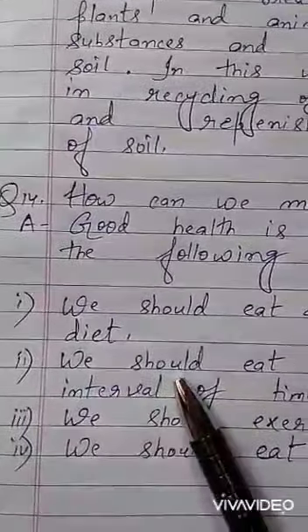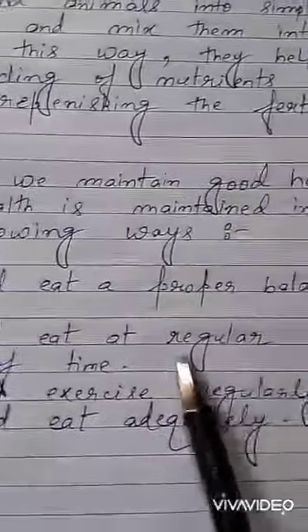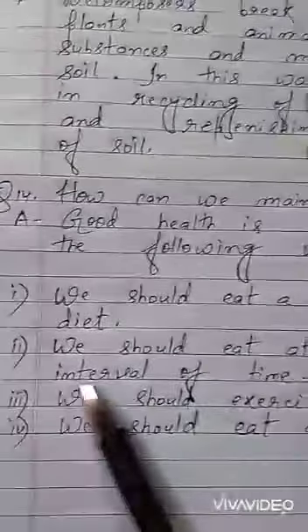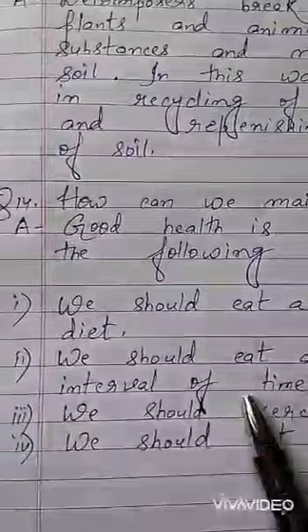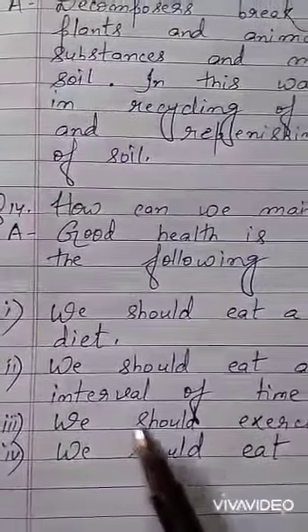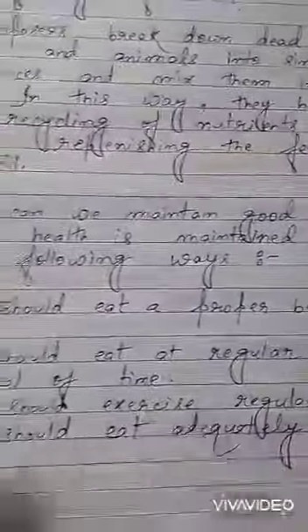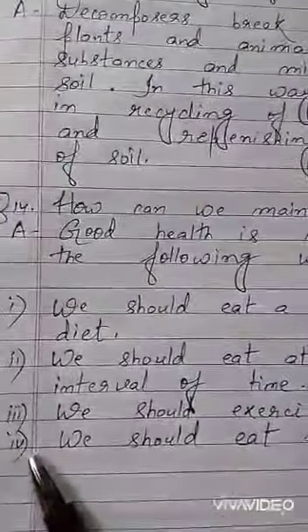Point number 2: we should eat at regular intervals of time. Point number 3: we should exercise regularly. Point number 4, the last point: we should eat adequately.